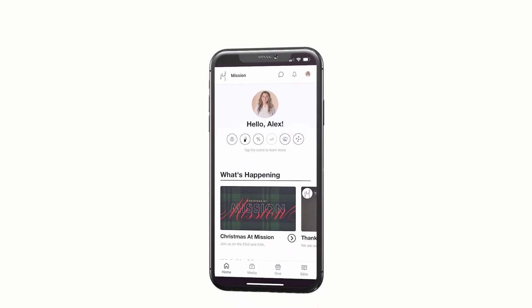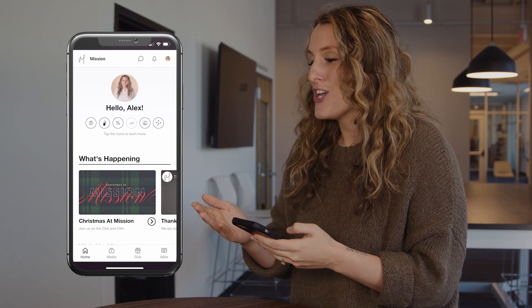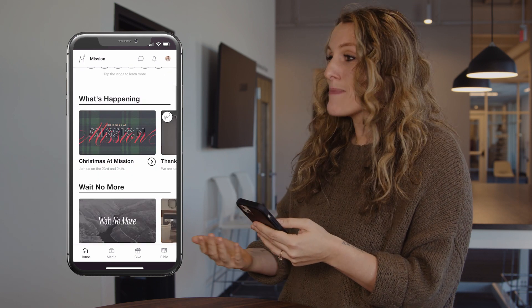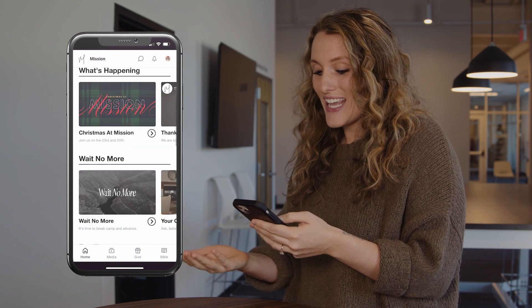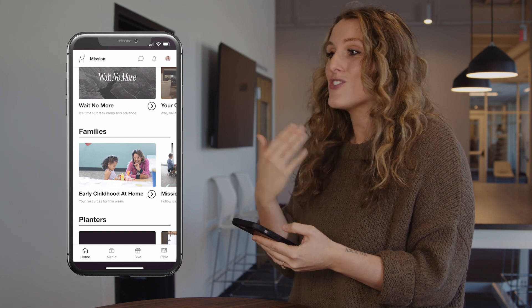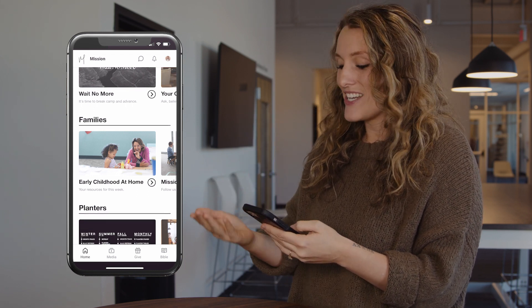Once you're logged into your account, you're going to get an entire app made just for you. You're going to see your badges at the top, the next steps you have and haven't taken yet. You'll see what's happening, events that are upcoming, next steps for you to take, and updates about Wait No More. And if you have a family like me and you've got some young kids, you'll see specific things for them and the age and stage that they are in.